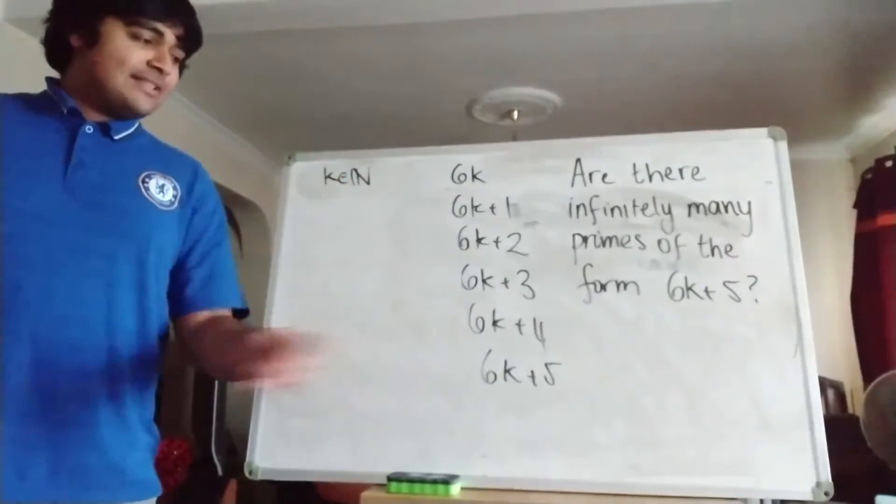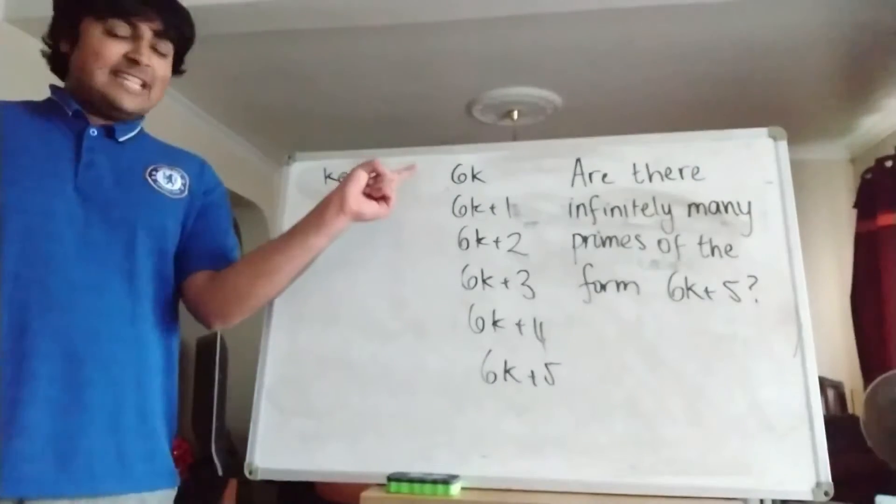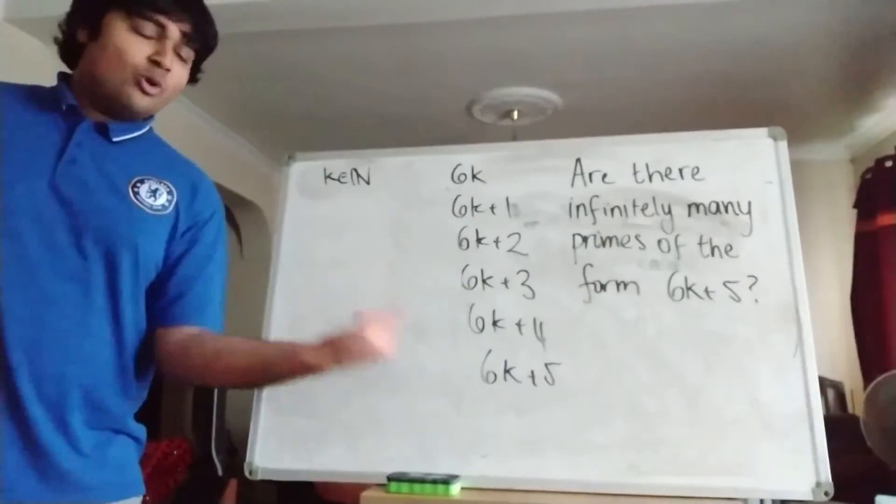Before I get into that, I've just written down any possibility a positive integer can take. It can either be a multiple of 6, 1 more than a multiple of 6, 2 more than a multiple of 6, 3 more, 4 more, or 5 more.